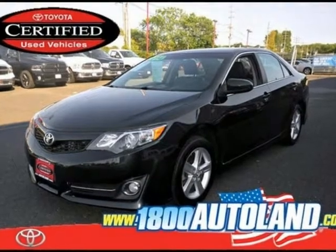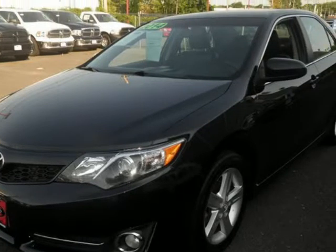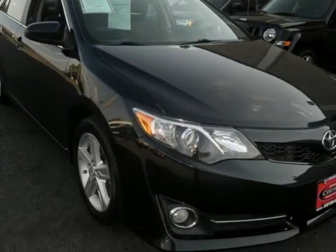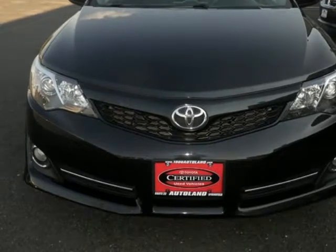We think you will love this pre-owned 2014 Toyota Camry 4-door sedan i4 Auto L, which has 37,817 miles. It comes fully equipped with 178 horsepower, a 2.5-liter inline 4-cylinder DOHC engine, 4 doors, and many other features.